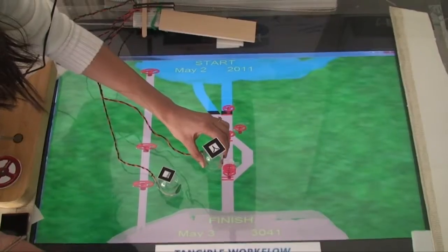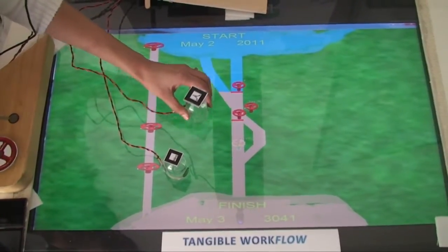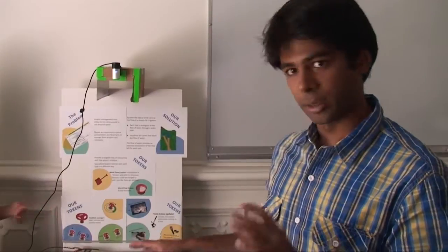The problem we address today is that project management tools currently in place are really boring. What we allow people to do is visualize projects as streams of water flowing through a farm-like irrigation system. Deadlines are modeled as valves, so you can place or remove deadlines easily.